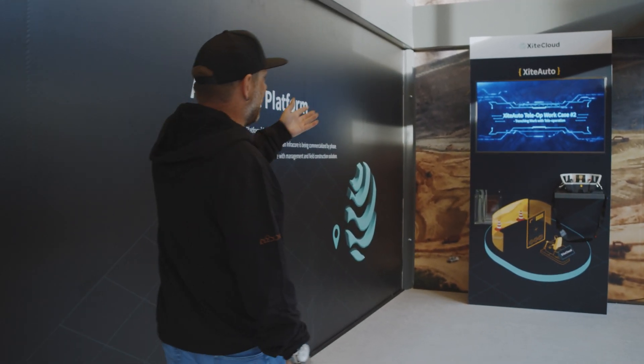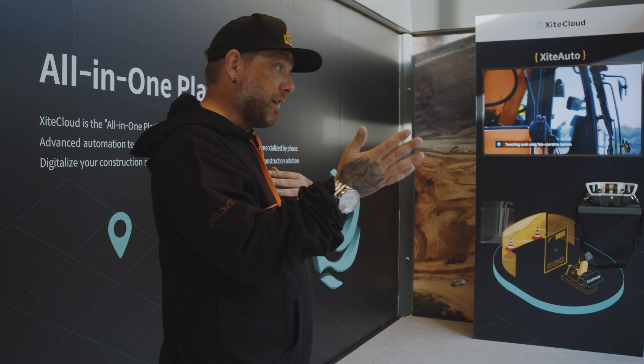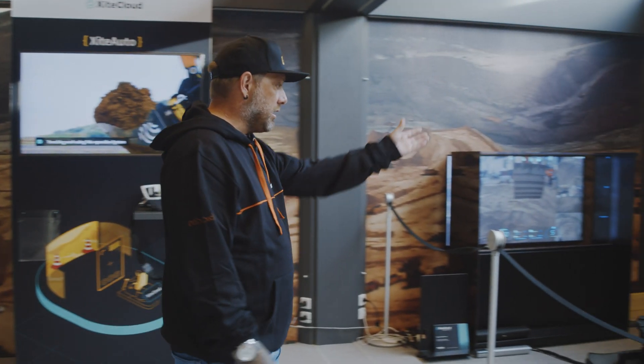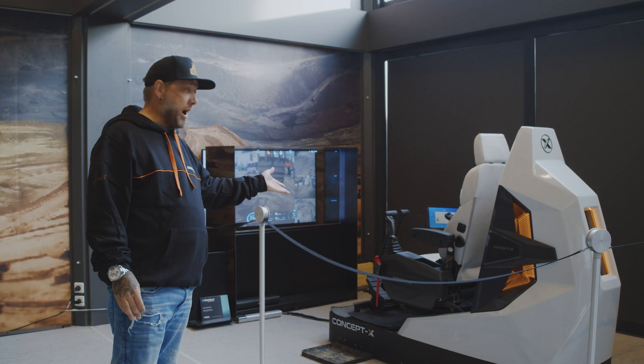Up first we have the Excite Auto. It has a remote control system that you can run the machine line of sight. This is the control center where you can also run a machine remotely. I'm going to come back and try this out for myself.